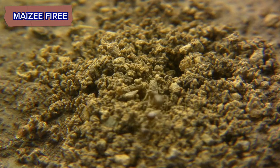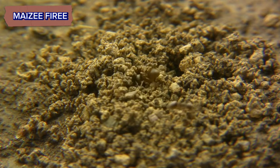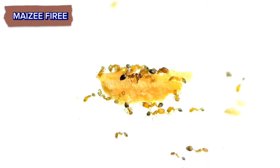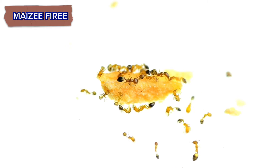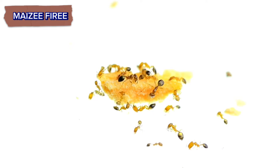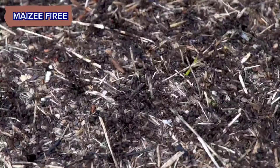This comprehensive approach — combining observation, baiting, and technology — can make finding anthills easier and more effective. Place a small amount of sugary food, like honey or syrup, or protein, like tuna, near suspected areas. Wait and see if ants gather, then follow them back to their nest.